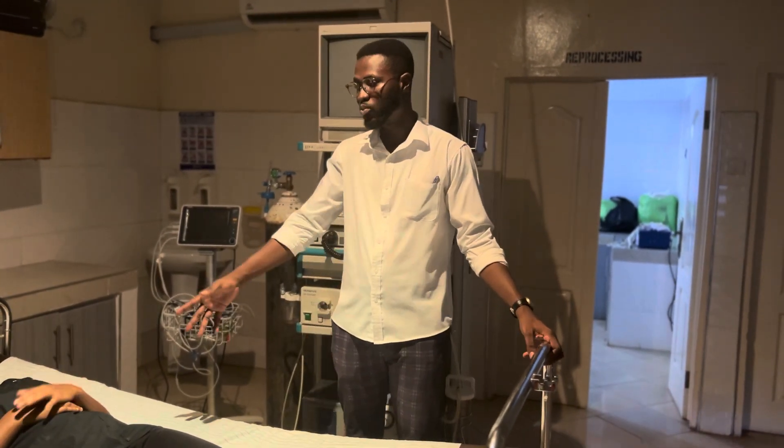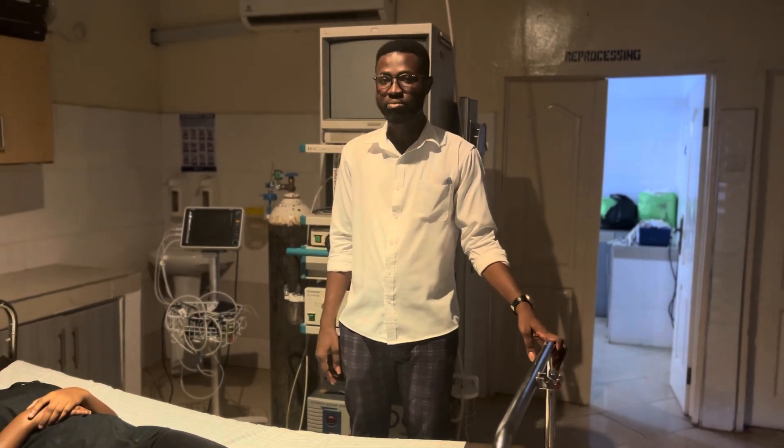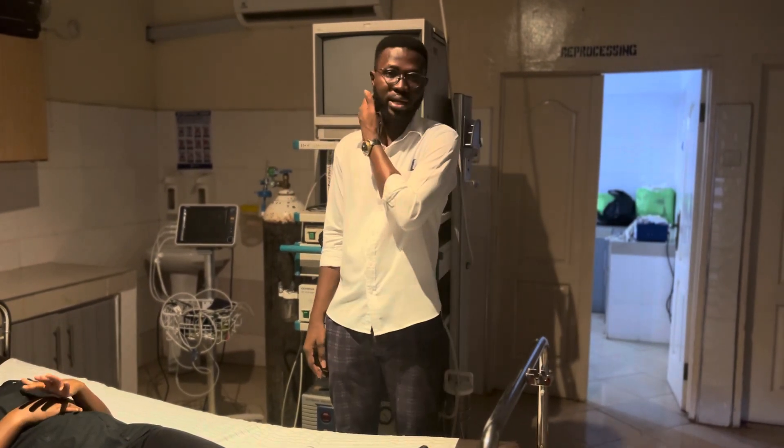However, we will begin with the motor exam, and then the sensory exam.